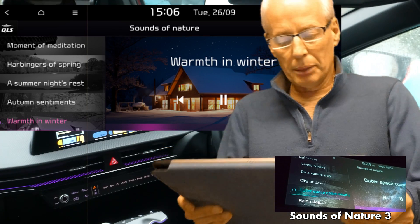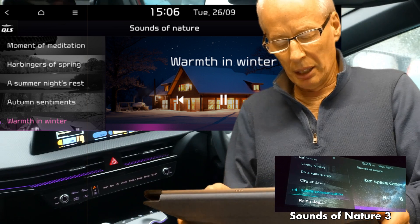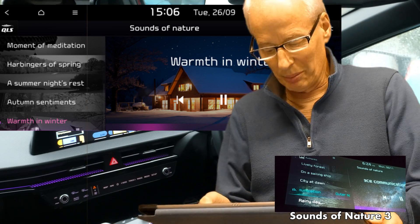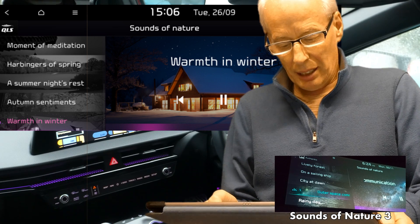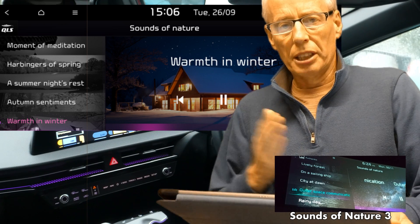Sounds of Nature, curated by Jung Jae-il — the acclaimed music director behind Parasite and Squid Game — has been completely revamped and to my ears sounds absolutely gorgeous. It's very Brian Eno-esque. I'll put them in the background of this video so you can hear all of them.